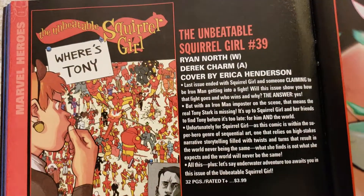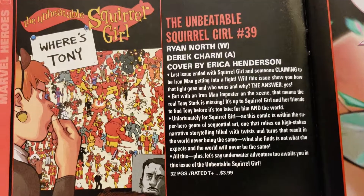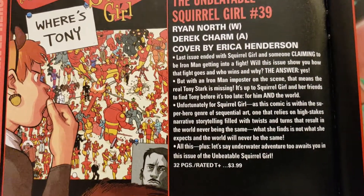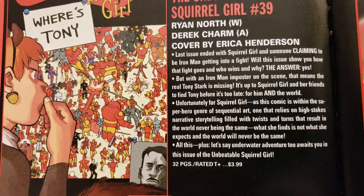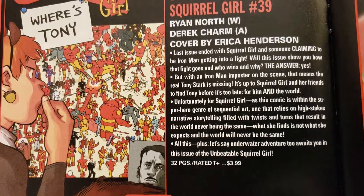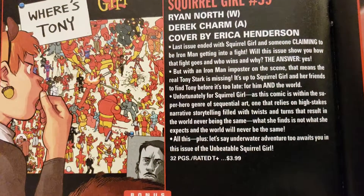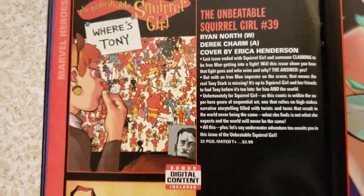Squirrel Girl — I never got any of these. Unbeatable Squirrel Girl number 39 — not even number one. I'm not sure if it's worth anything but it's an interesting character, funny. Is she going to come out with a movie soon? Ryan North doing the writing, Derek Charm doing the art, Erica Henderson doing the cover. 32 pages, $3.99. Rated Teen Plus.